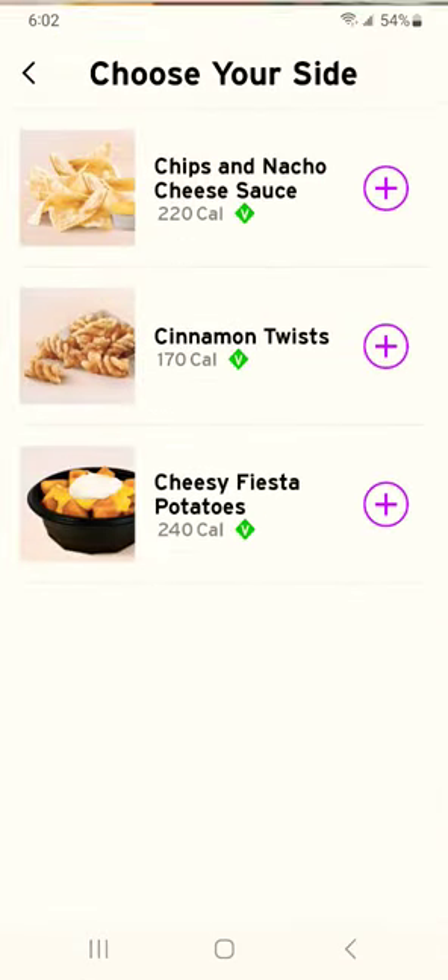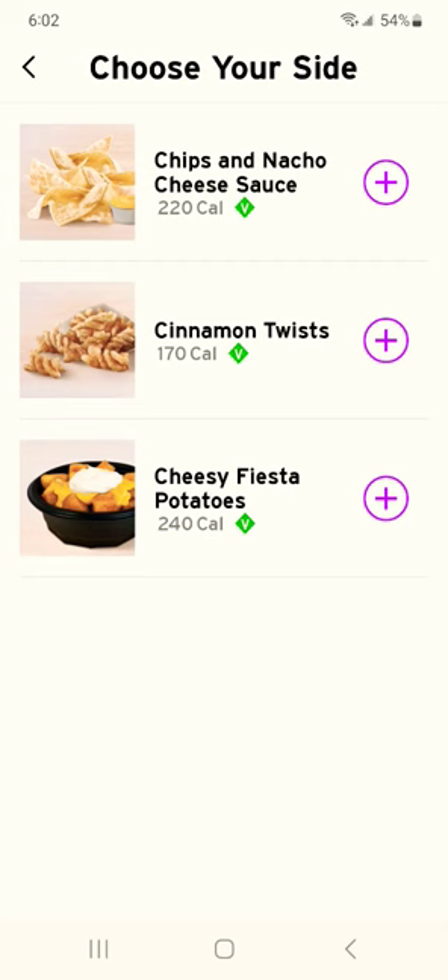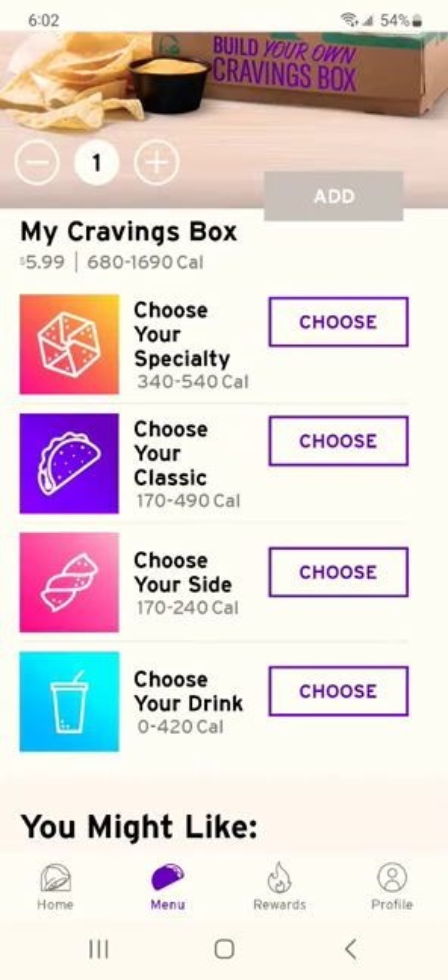How about a side? Those taters are tasty and normally $2.50 in store. Throw in a drink for only $5.99 — in store it would probably be double that.